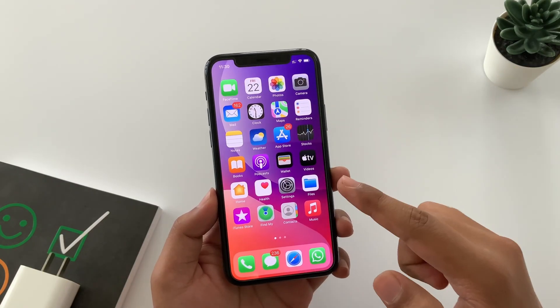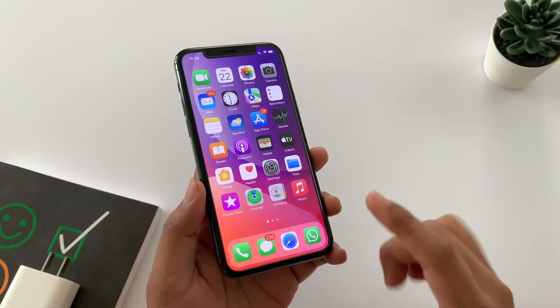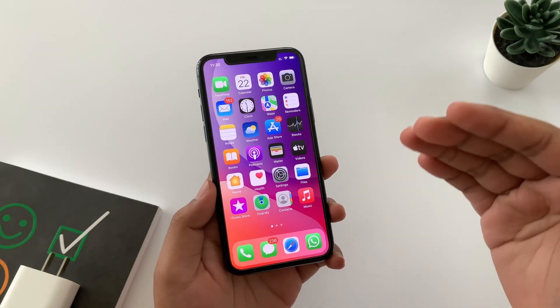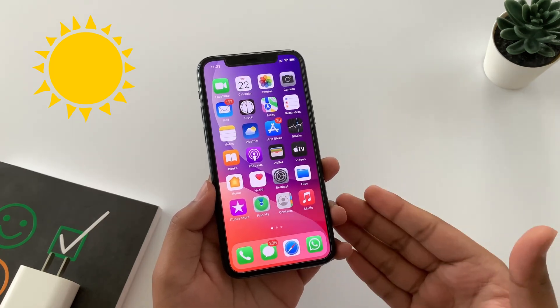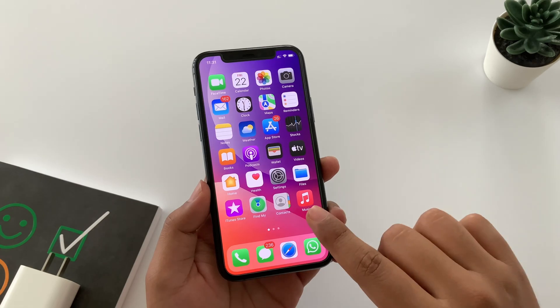First of all, there is no need to repair your iPhone, and no need to replace the battery. So is it a software bug? Well, it's not. Did you notice the problem started as summer started? It's a seasonal problem — everyone is experiencing the same issue with iPhone battery.